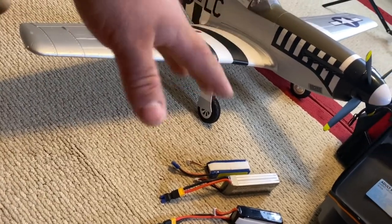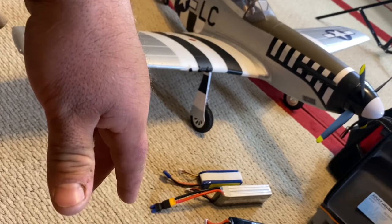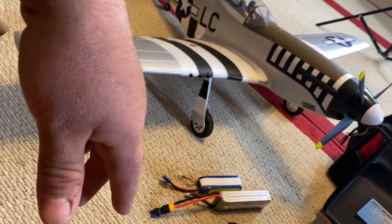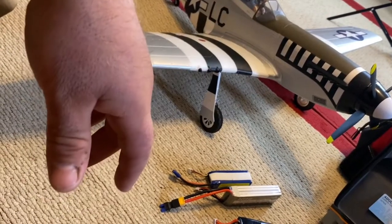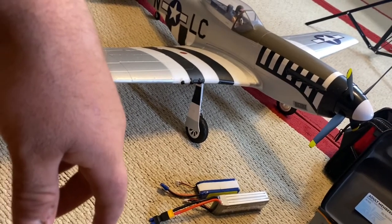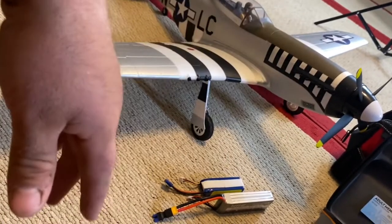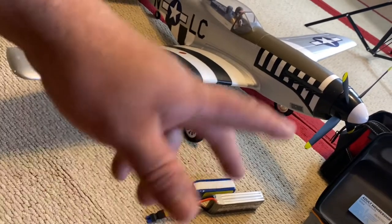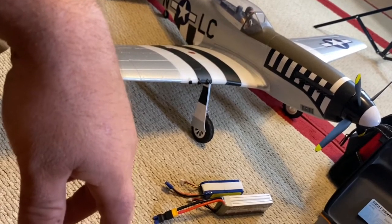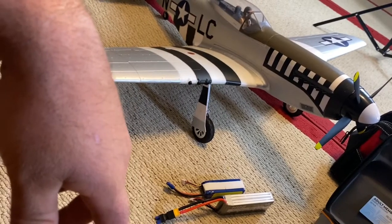They do make jets that are a little bit smaller than the one I'm looking at - the Viper is I think a 70mm electric ducted fan jet. I saw what I think was a 64 or 60mm that runs on 4S - it's a little bit cheaper, maybe $99 or $179. And then the Viper one that I really really want is like $240 or $250 or maybe more.